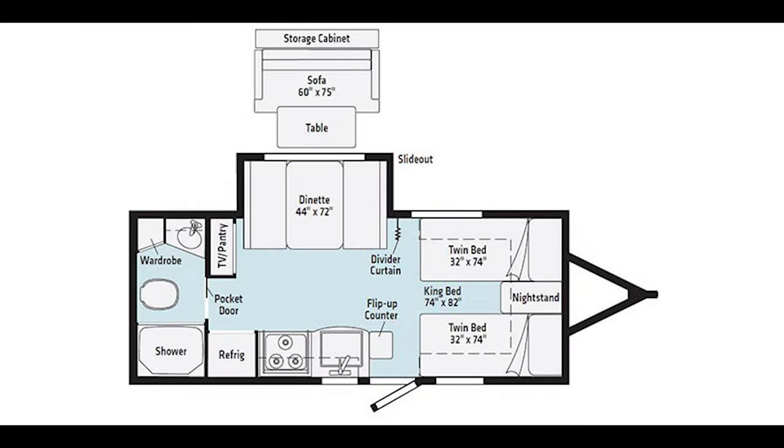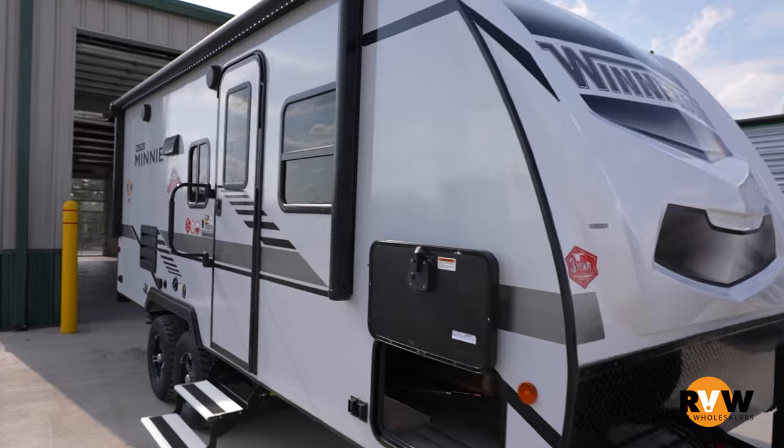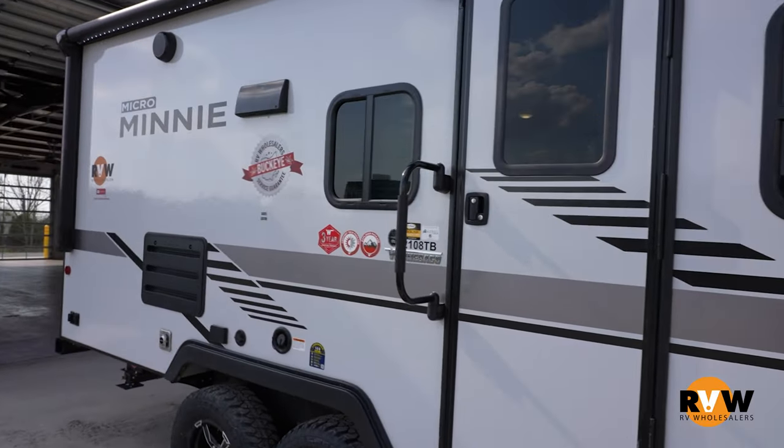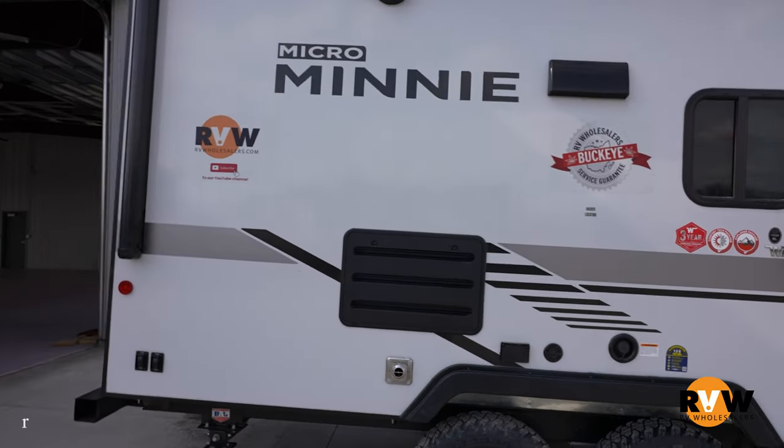Today we have a 2021 Winnebago Micro Mini 2108TB. This is a travel trailer 22 foot in length. You have two twin beds or a king bed insert with a dinette slide.